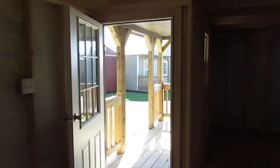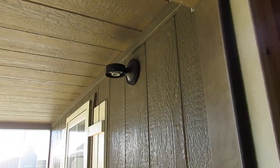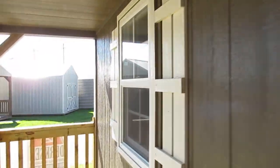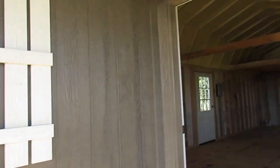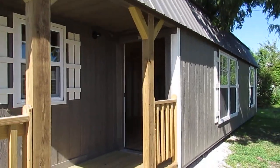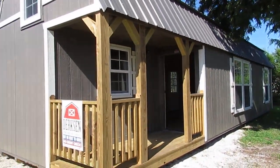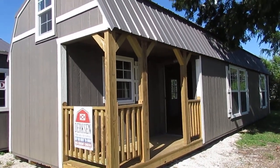Walking back out through this nine-light door, take one look at the porch — it does have a porch light on it too, which makes it really convenient. And there she is — the 12 by 40 LP Smartside urethane finish sided lofted barn cabin.